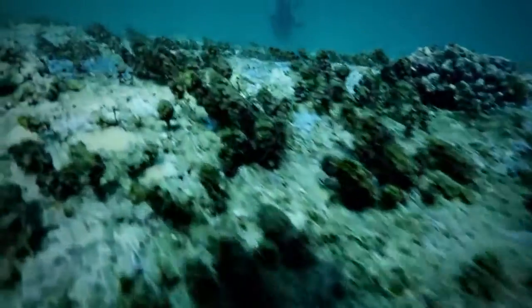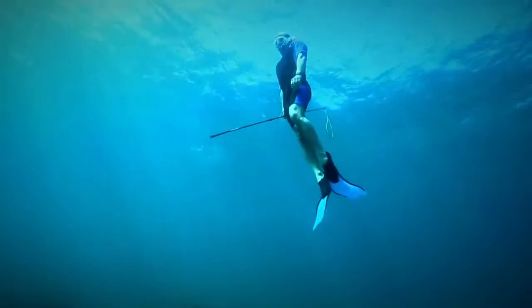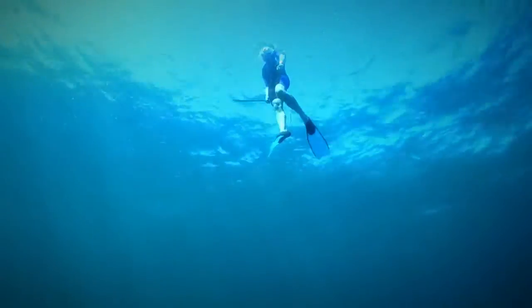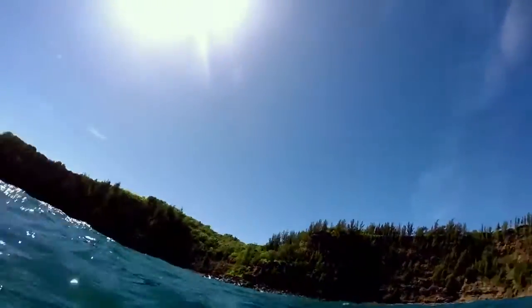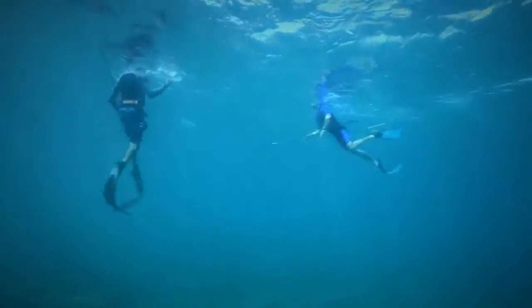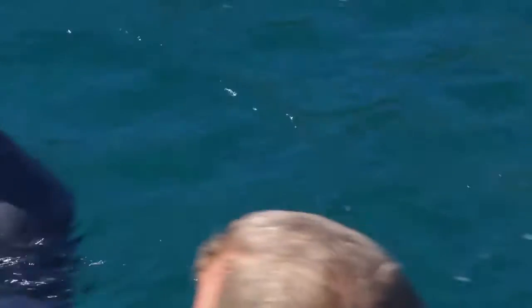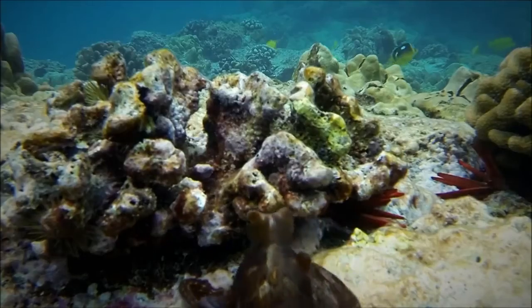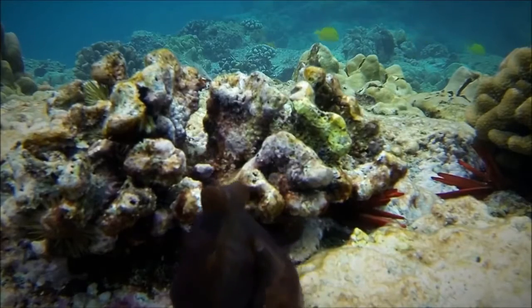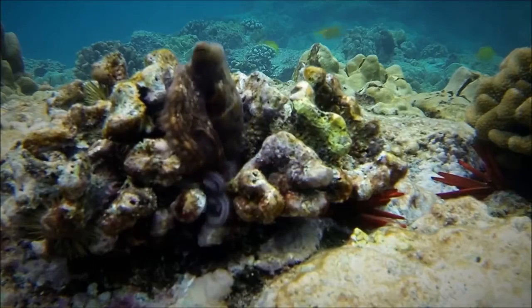We keep scouring the reef with no luck. It's not only their ability to squeeze into tight spots that makes the octopus hard to find — they can also render themselves invisible. They are astonishing masters of camouflage. One of the reasons why they're so difficult to see is they have cells in their skin called chromatophores, and when they're stimulated by the nervous system, they mimic their surroundings.